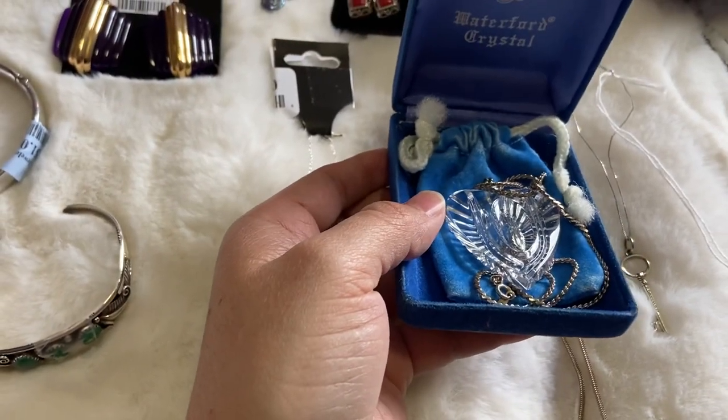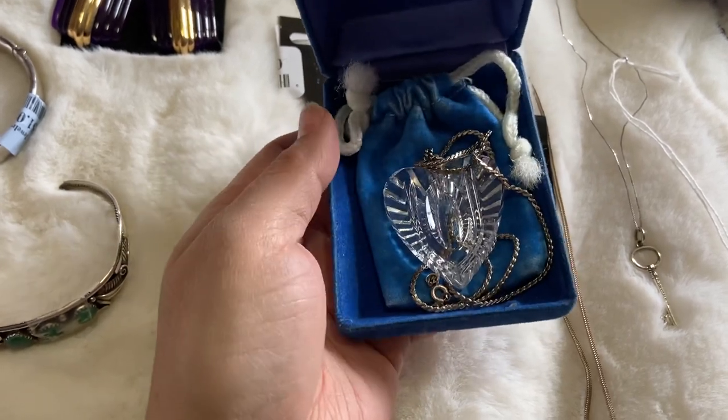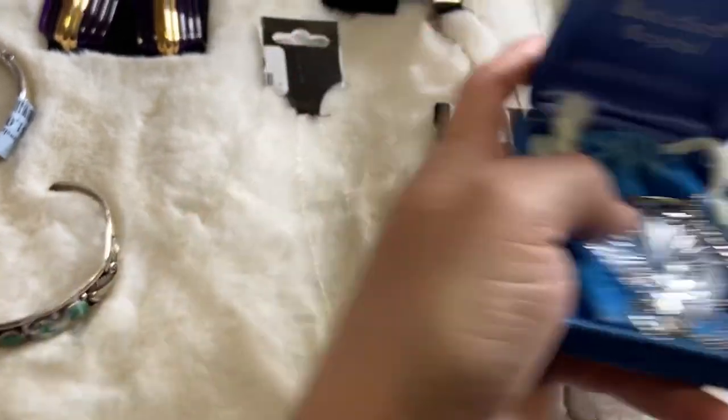At another yard sale I got this Waterford crystal heart glass heart necklace. It does come with a sterling chain, and I've actually seen some of these online going for more than a hundred dollars, so that was a good find for me.